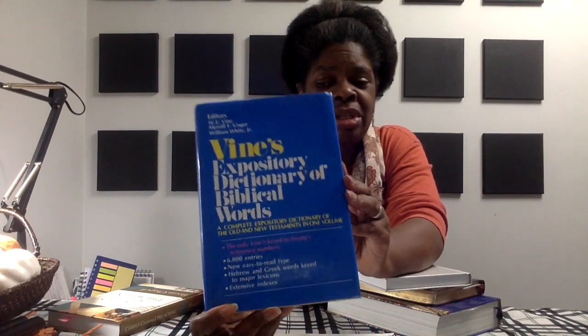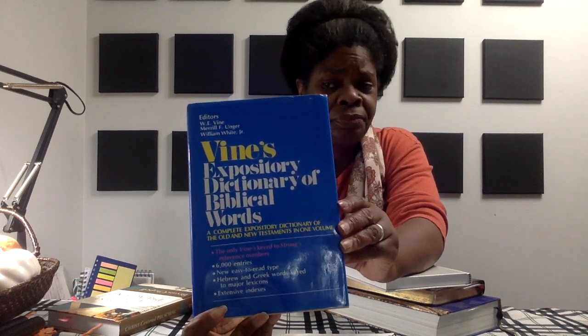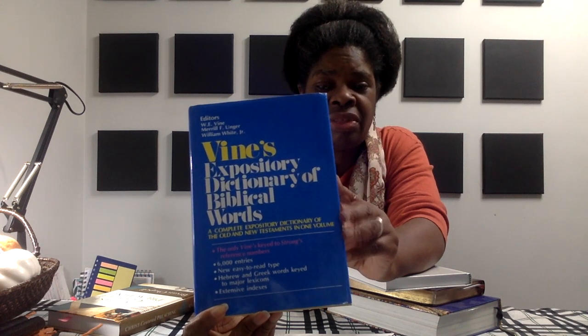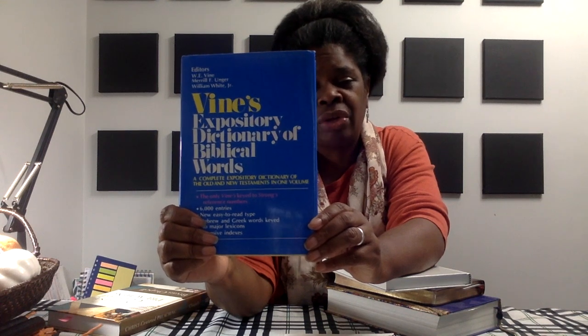And then number four, a lexicon. Most of those are digital these days and you can use them on your phone and on your computer. But I like to have the book. I prefer the book to the computer because I might need it one day when my computer's not working or the internet's down.